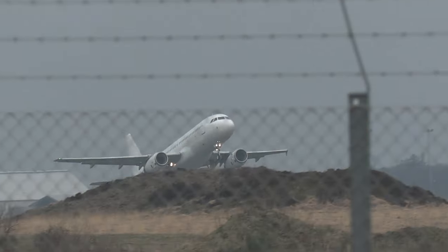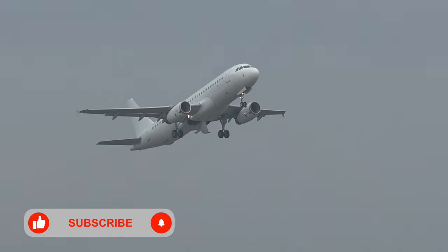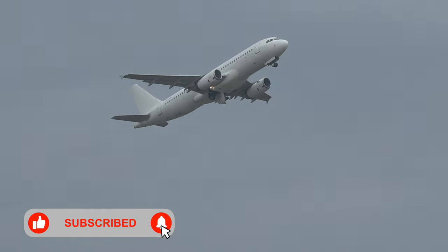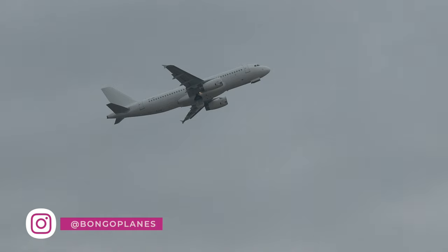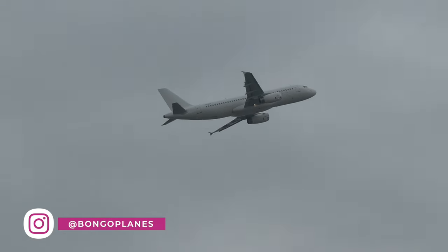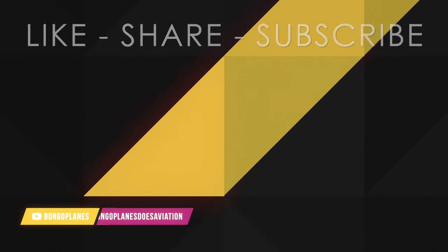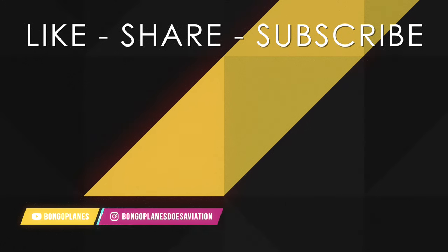I'm always happy if you leave a like — it does help out the channel. And of course, don't forget to hit subscribe. With that, thanks so much for watching. See you in another one. I'm checking out — bye!